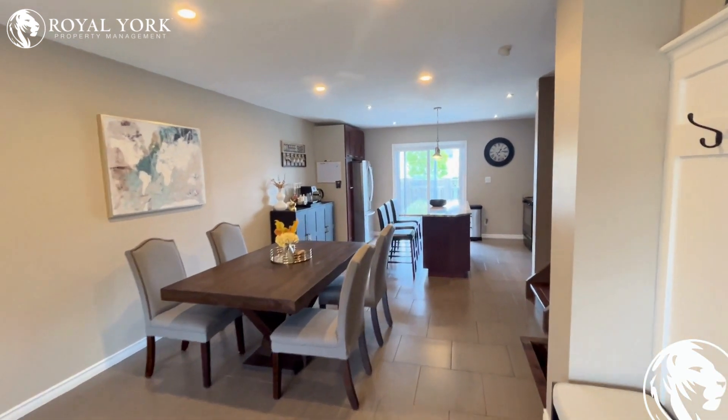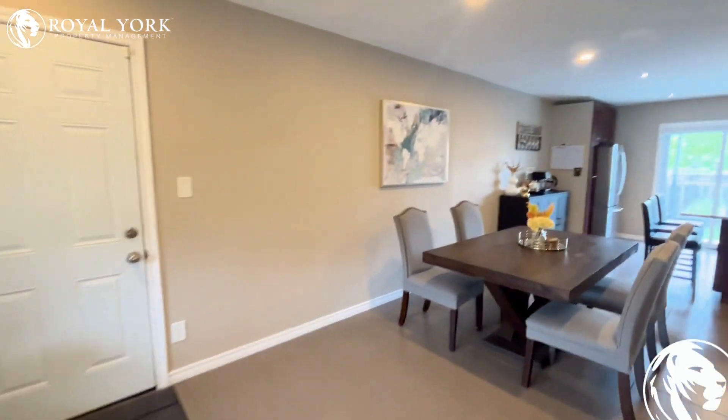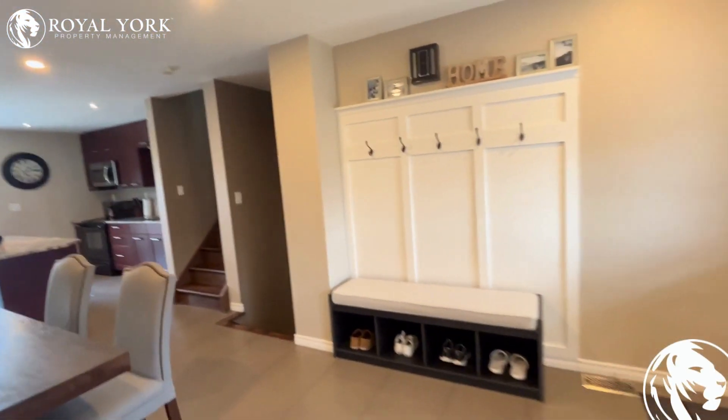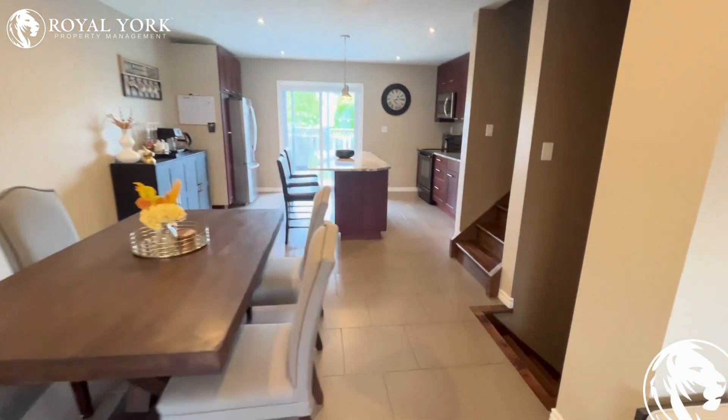Hello and welcome to 2950 Elderbrook Drive, located in Windsor, Ontario, rented by Rolio Property Management. This is a three-bedroom, two-bath unit — absolutely beautiful.